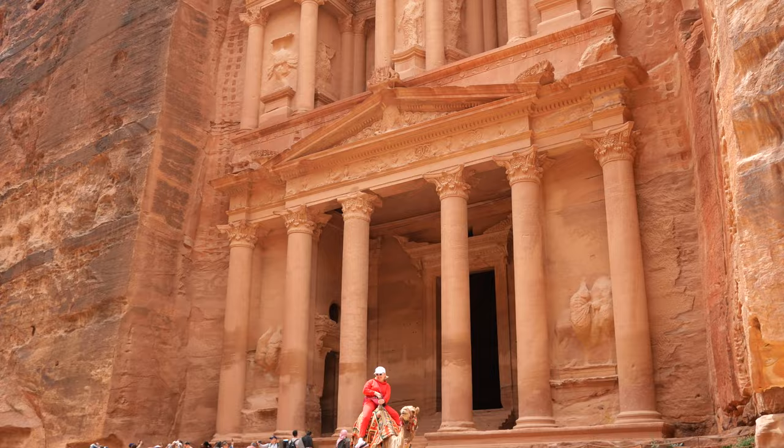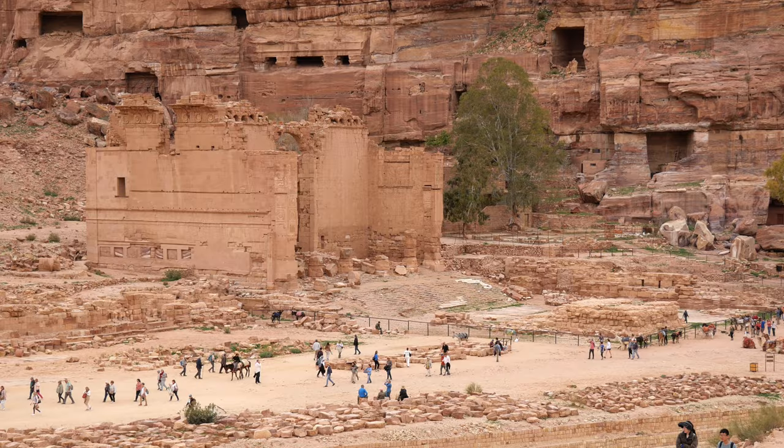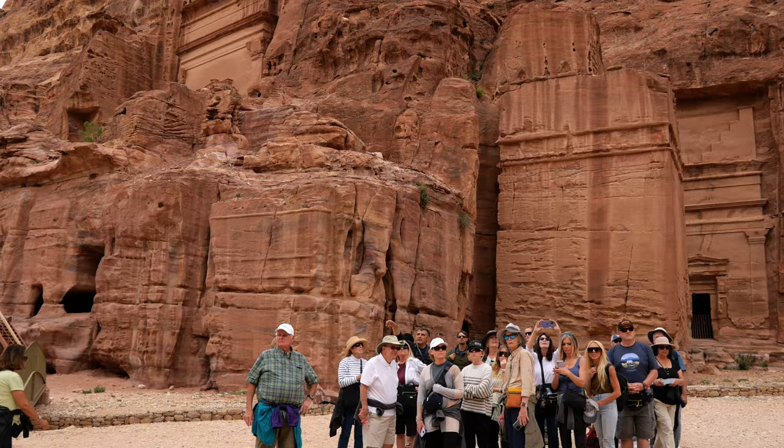The Nabataeans were a wealthy Arabian people who established their kingdom in southern Jordan, modern-day Petra, controlling the lucrative trade routes that came from the Arabian Peninsula all the way to the Mediterranean, and they established this great Greco-Roman city that we can still visit today here in southern Jordan.